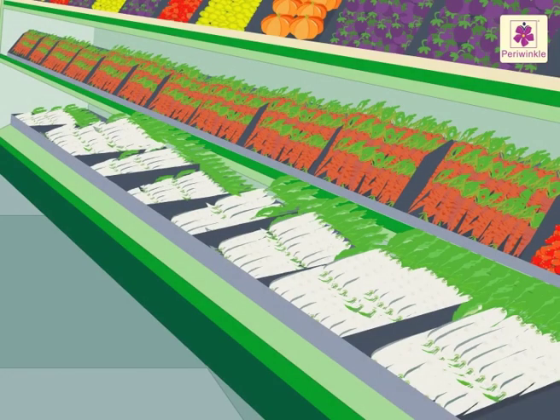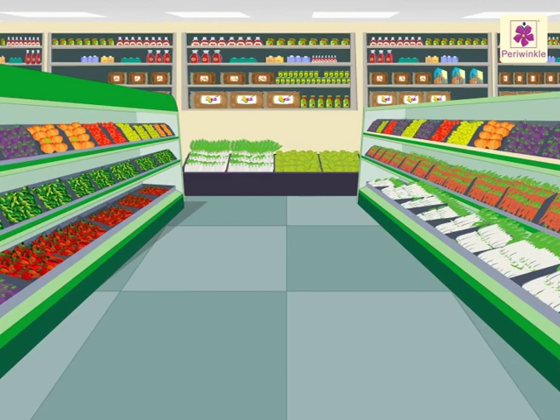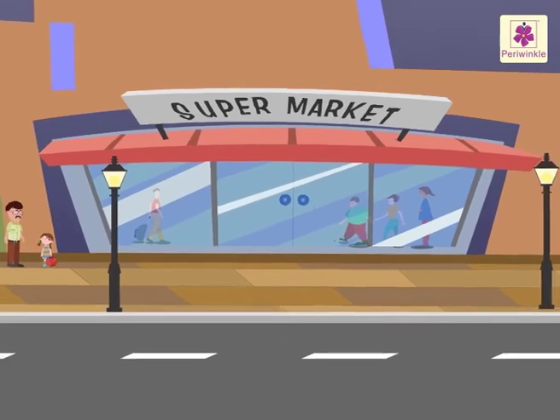Come, let us buy some vegetables now. Woohoo! We did so much shopping in the vegetables section and learnt more about addition!